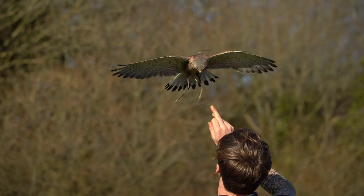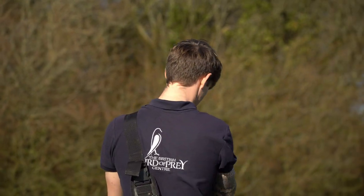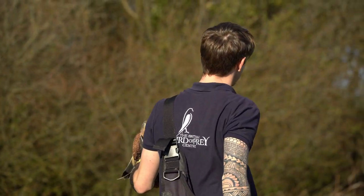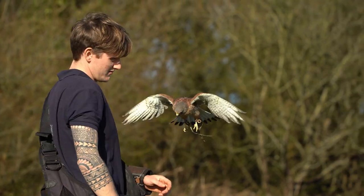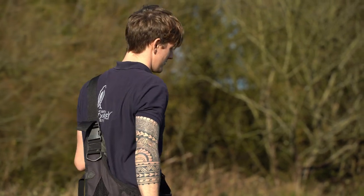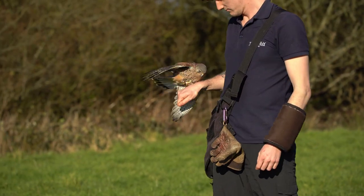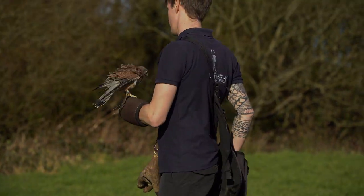Now your neighbours might not be too pleased and they're going to come up to you and go, 'Hey, what do you think you're doing? You're letting the neighbourhood down, your grass is up here. What are you playing at?' And you can say, 'I'm a conservationist. I'm doing my bit for the bees and for the ecosystem.' You've got the perfect excuse not to do any gardening until this year.